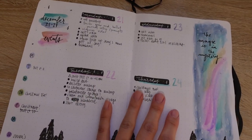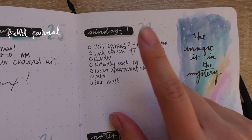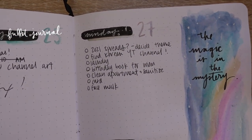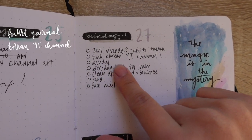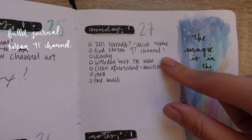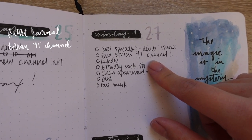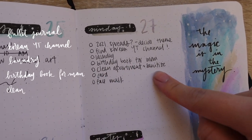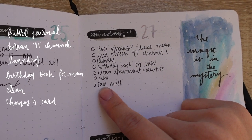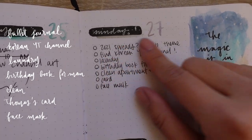I want to show you guys what we're doing this morning. Here's my bullet journal — we are on the second half of the dust drawer spread. I really want to decide my 2021 spread themes, not my January theme but my overall yearly spreads. I want to find a Korean YouTube channel because Thomas suggested that's a good way to naturally learn Korean. I need to do my laundry, help my mom make a birthday book for her friend, clean and sanitize the apartment, write a late holiday card for Thomas my boyfriend, and do a face mask.